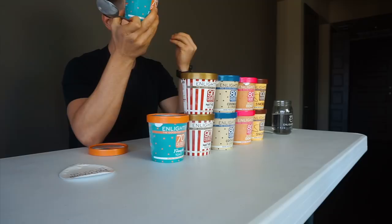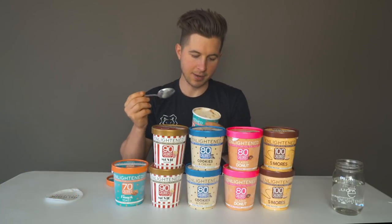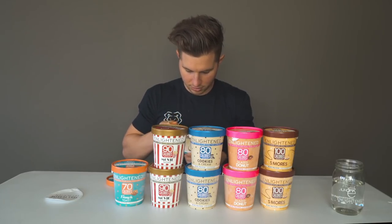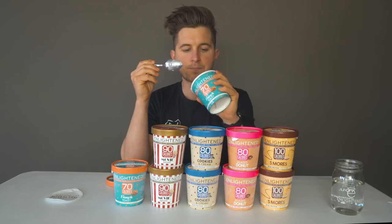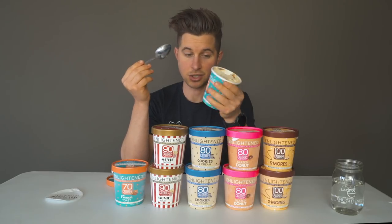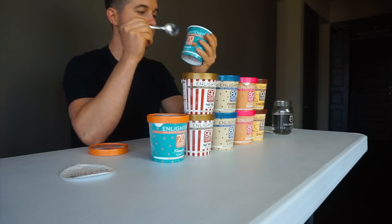That's really good, guys. This reminds me of French Toast Crunch cereal — it had that same flavor to it. I'm going to take a bite without any of the swirl and see if I get the same flavor. It's really good, that's a really good flavor. This is arguably one of my favorite flavors so far.